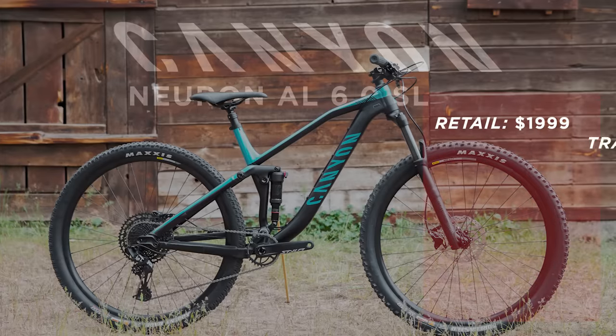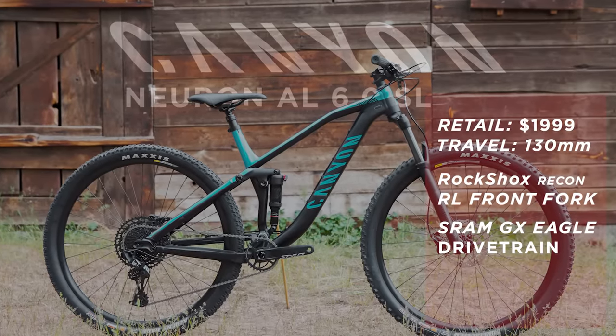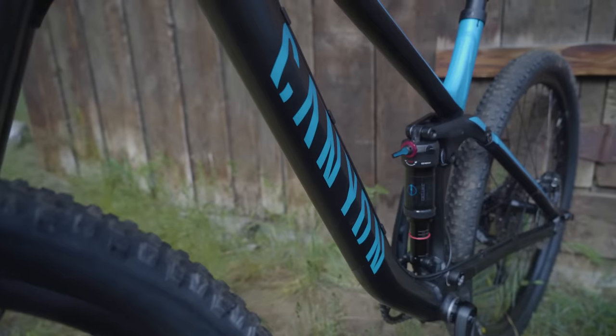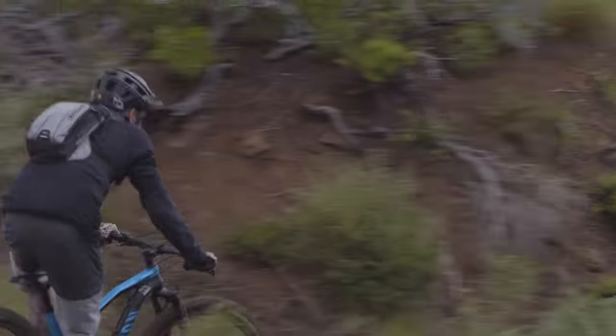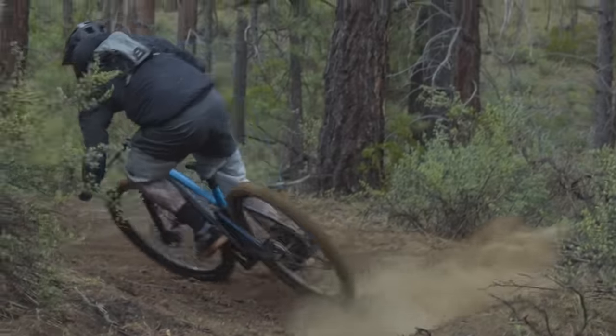The Canyon Neuron AL 6.0 SL is a 130-millimeter bike front and rear. It comes with a RockShox Recon RL fork and a RockShox Deluxe RT rear shock, has a SRAM NX Eagle 12-speed drivetrain, and Shimano MT200 brakes. The geometry is pretty capable for a 130 bike — 67.5-degree head tube angle, 74.5-degree seat tube angle, and our size large has a 455mm reach. It's a 29er with 440mm chainstays.